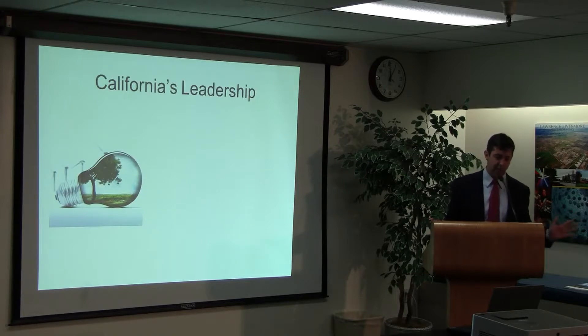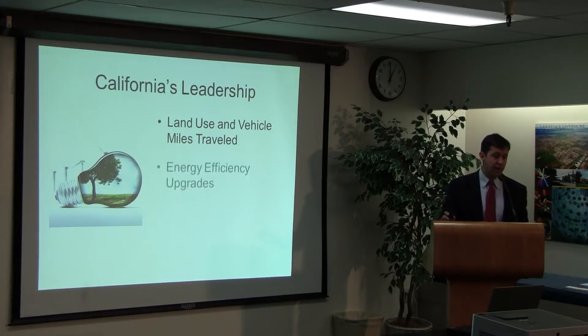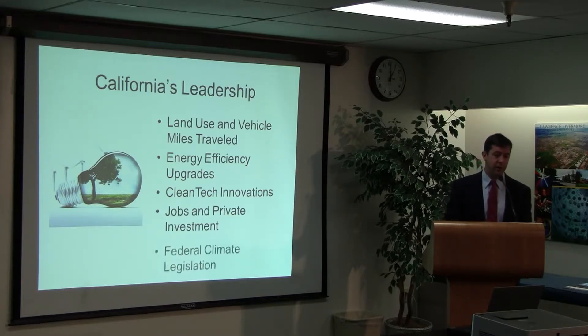To summarize: California is really taking a leadership position on addressing climate change. We're scaling up industries that are bringing in a lot of private investment and leading to jobs — whether it's land use addressing vehicle miles traveled, looking at the retrofit stock of housing, particularly focusing on areas like the Mojave Desert and the valley where it's hot with cold winters and hot summers. And clean tech innovations happening in Silicon Valley: venture capital, biofuels, solar installers, energy storage — we've seen jobs result from that kind of investment.